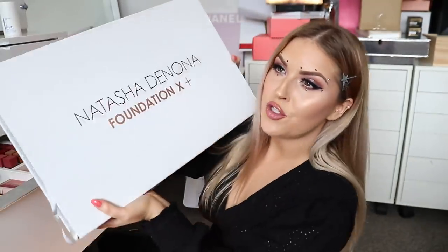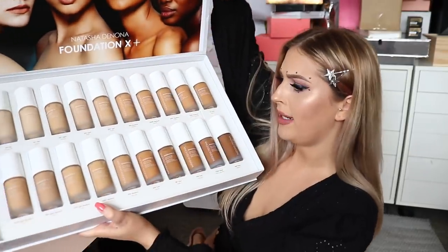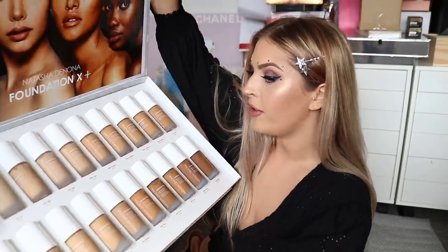Next up, we have a bunch of foundations by Natasha Denona. I haven't actually heard much about this release. I'll be donating any shades I don't need. This goes for $45. It's cruelty-free, fragrance-free, talc-free, paraben-free, and made in Italy. It says it's a moisturizing, anti-aging kind of product with vitamin C, collagen, and elastin-boosting ingredients to protect and perfect the look and feel of your skin.